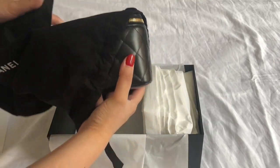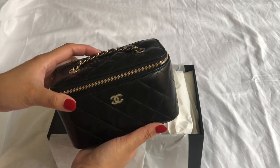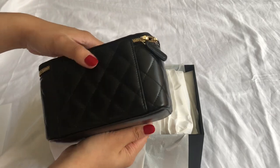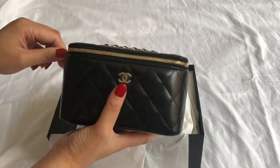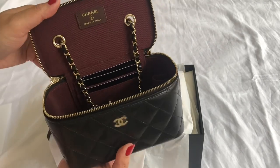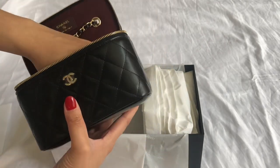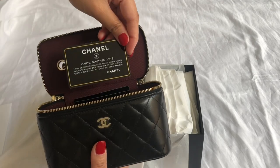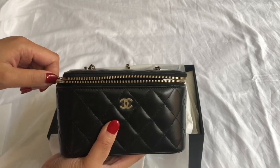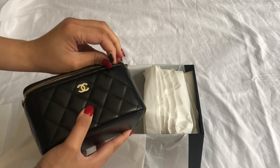Revealing to you guys what I got — I got the Chanel small vanity with chain in lambskin. I was just so excited to get this because it's been on my wishlist before it was available. I saw it in pre-order and on Instagram and I just really loved it. I would have loved it in caviar but it was just not available. I really, really like it — it's so cute. I'm actually going to be doing a review on it very soon because I've already used it once.